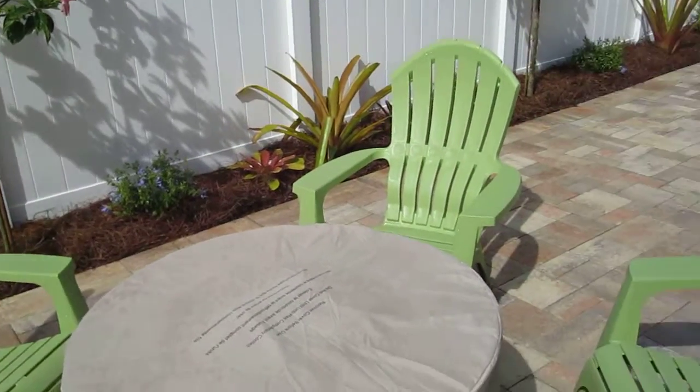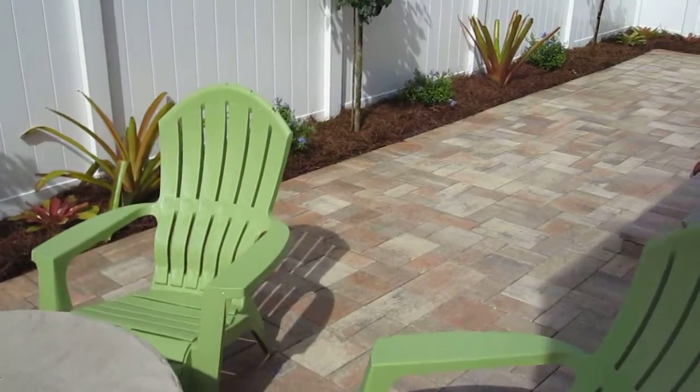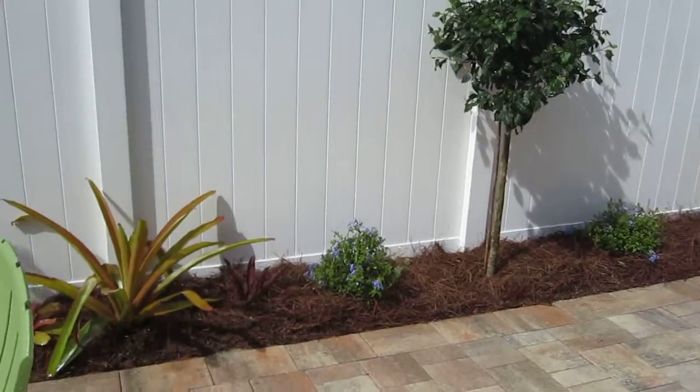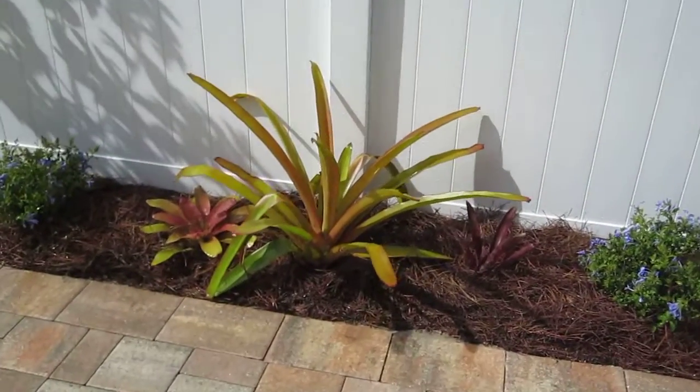Here's a little seating area for them. A brand new deck was just made. There's another hibiscus here and a little bromeliad assortment.